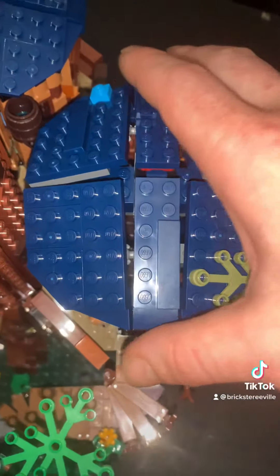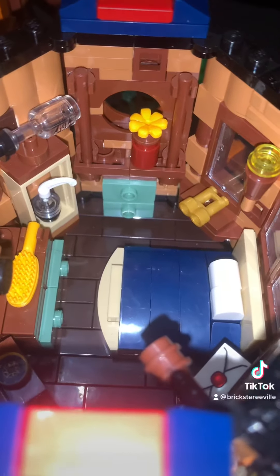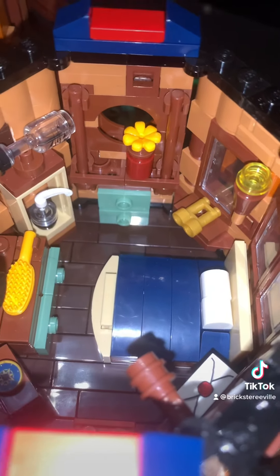Under roof number two we have the master bedroom. Once again there's that same feature with the circular window made with upside-down LEGO pieces.